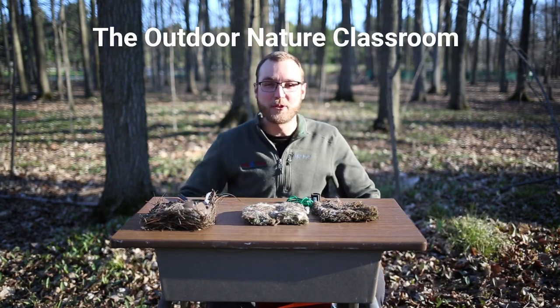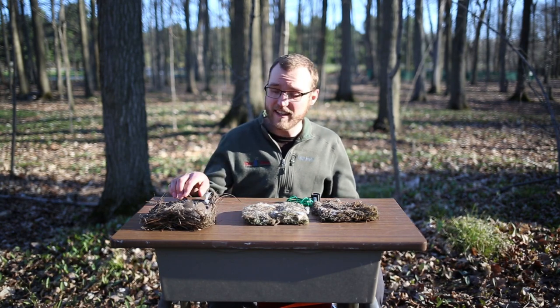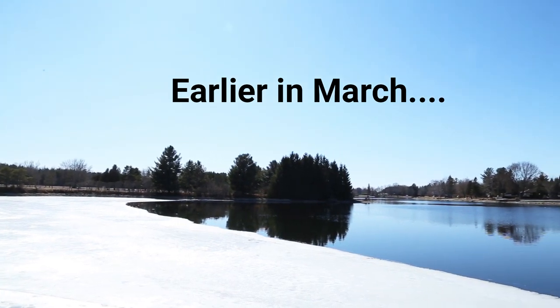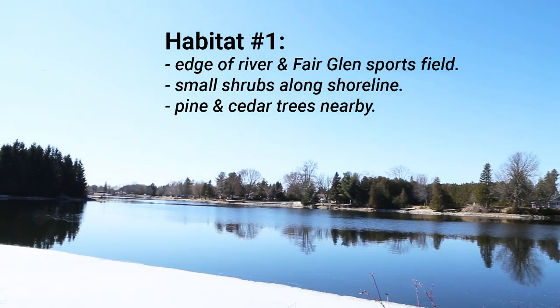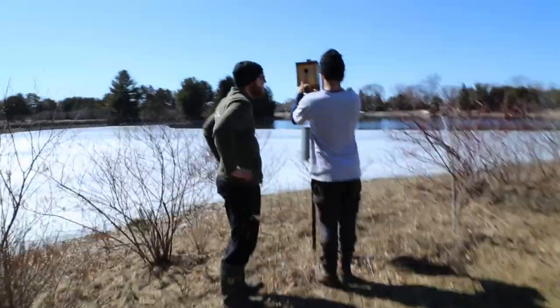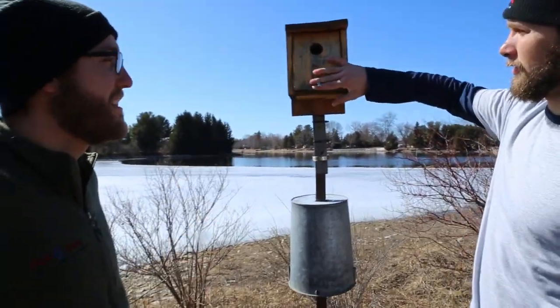Hi and welcome to the outdoor nature classroom. We're going to be coming here during videos to discuss in further detail some of the nature concepts that we're learning about. Today let's take a closer look at what we found in each nest box to try to identify what type of bird lived in each one. Here we are at one of the many Fair Glen bird boxes — we put these up last summer for the first time along the shoreline and across the road at our meadow habitat. Let's open it up to see if anything lived in it this past summer.